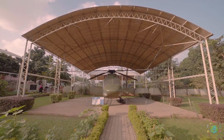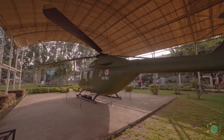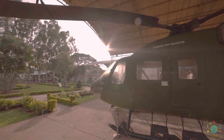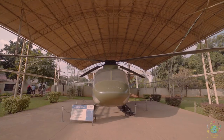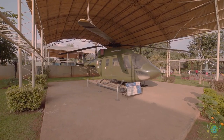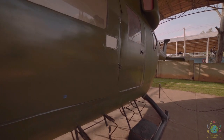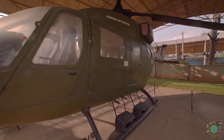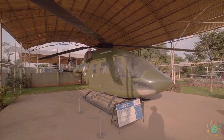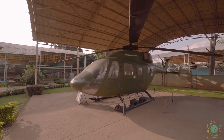Dhruv is a 16-metre long, 13.2-metre wide and 5-metre tall helicopter indigenously designed and developed by HAL as a twin-engine, multi-role, multi-mission, new generation helicopter in the 5.5-ton weight class. It has been certified for operation by both military and civil authorities, and is used for passenger commute, casualty evacuation, rapid deployment of forces, logistical air support, search and rescue operations, and training purposes.